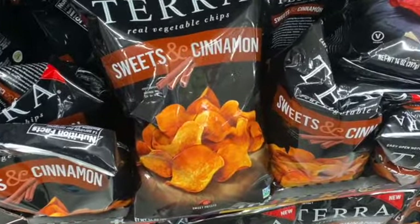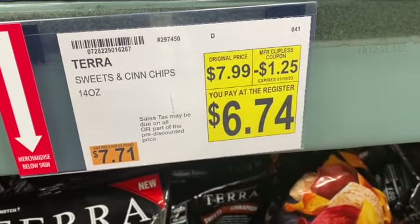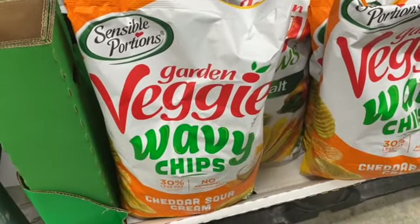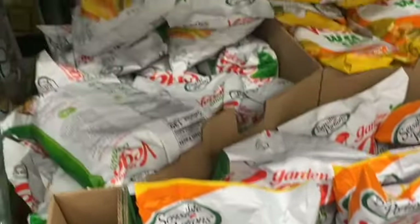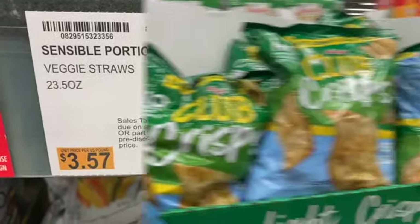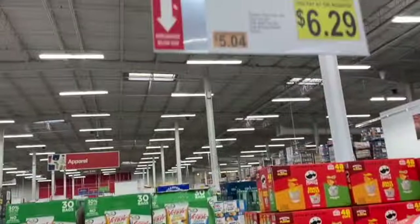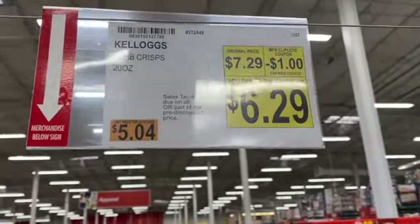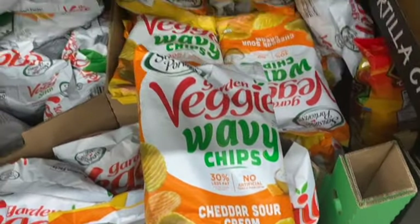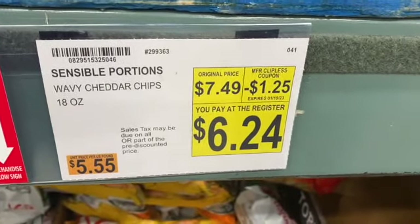14 ounce Terra Sweets and Cinnamon Chips, regularly $7.99. Take $1.25 off: $6.74. 23.5 ounce Veggie Straws, regularly $6.49. Take $1.25 off: $5.24. 20 ounce Kellogg's Club Crisps with Sea Salt, regularly $7.29. Take $1.00 off: $6.29. 18 ounce Wavy Chips — Garden Veggie, Cheddar and Sour Cream — $7.49. Take $1.25 off: $6.24.